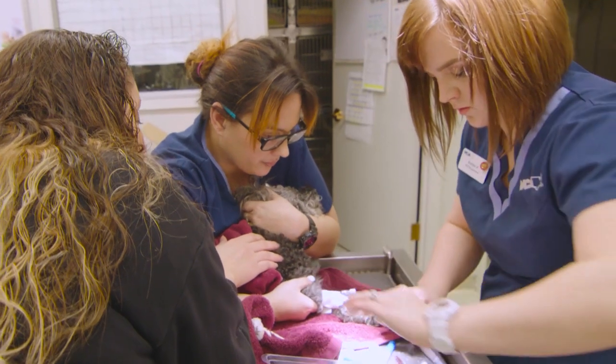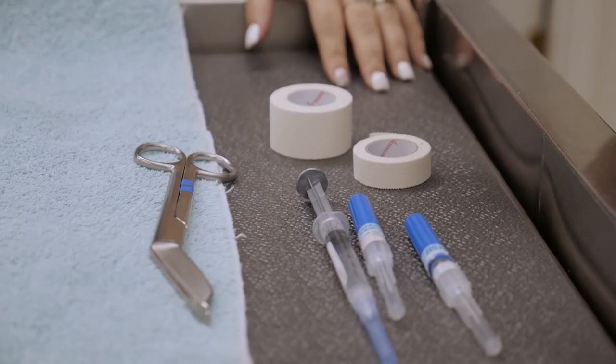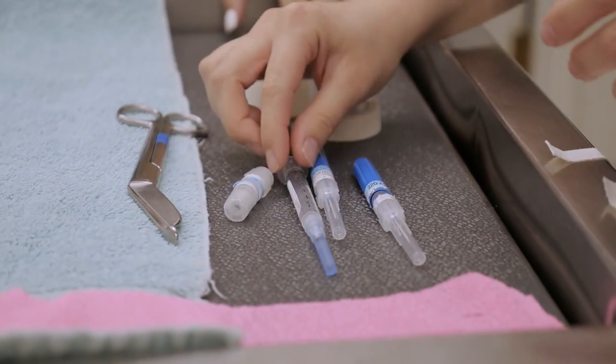They do vaccines, blood draws, they assist during appointments, and then during surgery they'll help monitor the patient while the doctor does the surgery itself. You're monitoring anesthesia, you're getting everything open for the doctor.